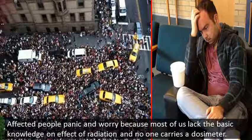In the event of a radiological incident at a nuclear power plant or a dirty or nuclear bomb explosion, affected people panic and worry about their exposure.